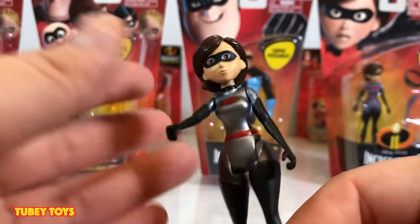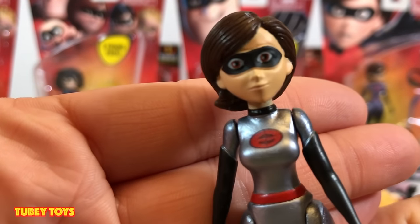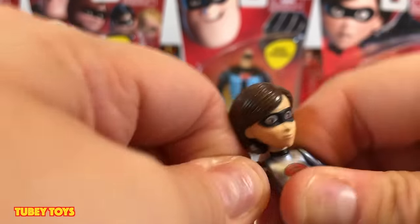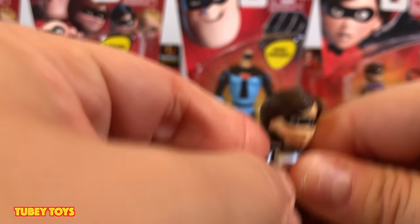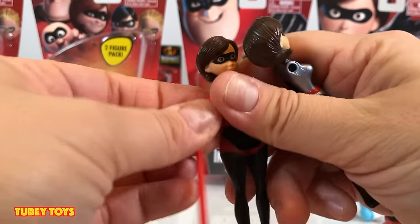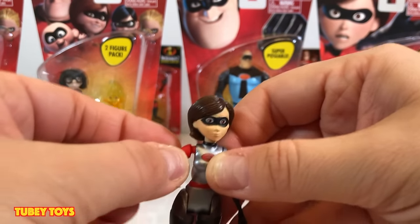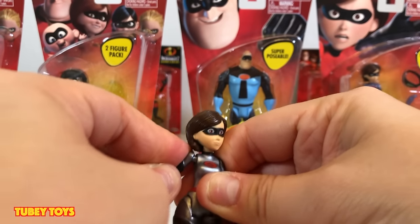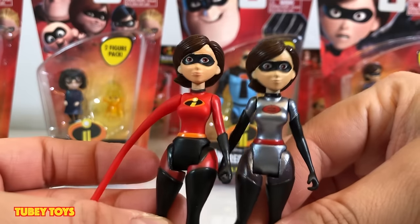Now we have Elastigirl in her DevTech suit. The suit's technology was controlled by Evelyn Dever, with the addition of a camera in the Elastigirl symbol. Her arm comes off just like the other one. I'm noticing some color differences in this version compared to Wave 2, so we probably won't be able to match up the arm. I like the shininess of this Wave 1 version — I don't see that in Wave 2, but we'll have to compare. I know you guys probably want me to open up Wave 2 already, so let's get started!